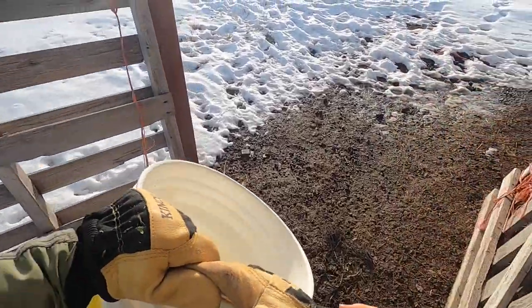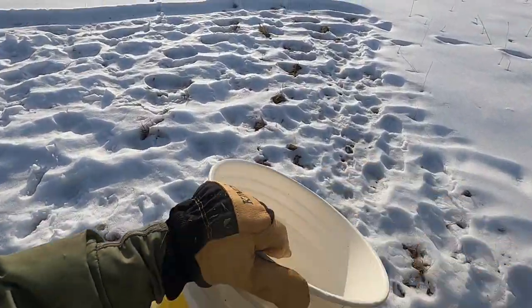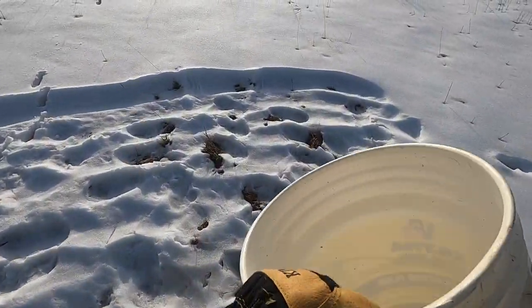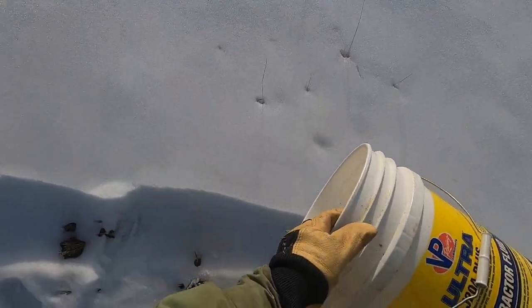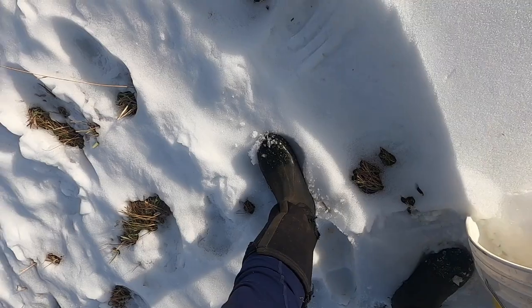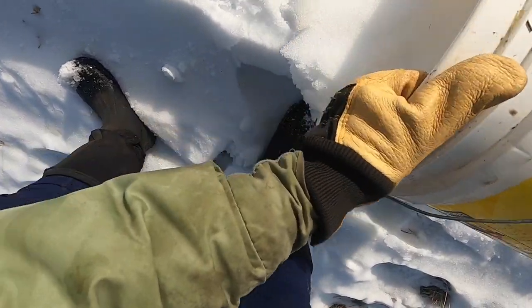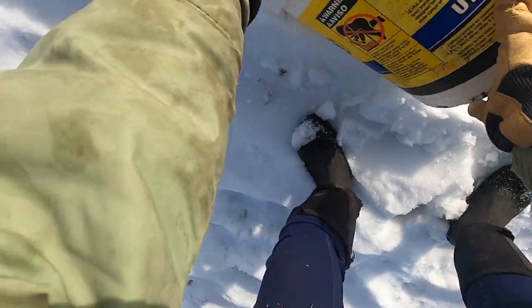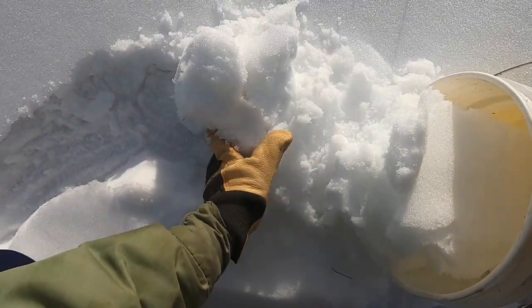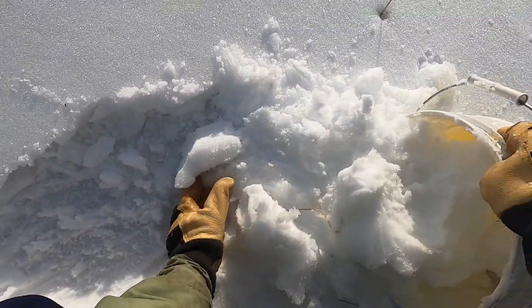If you made it to the end of my last video, you would have seen my goats licking the snow. Our well water isn't the best, and that's what they have. So I've been putting this fresh snow into their water, letting it melt, and they drink that. They really like it.